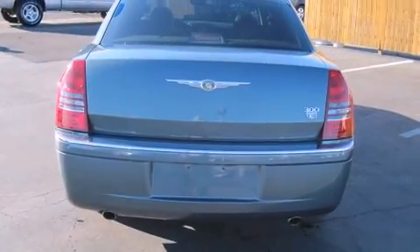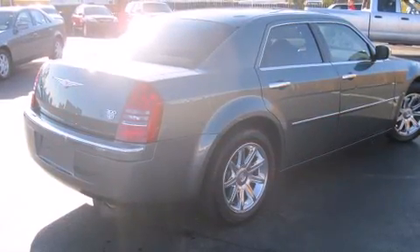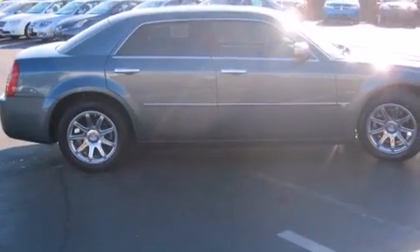Chrysler prioritized practicality, efficiency, and style by including a built-in garage door transmitter, a power seat, automatic dimming door mirrors, and more.